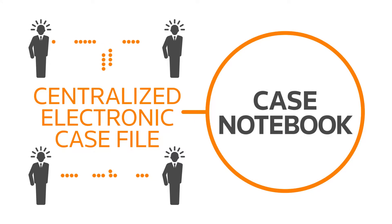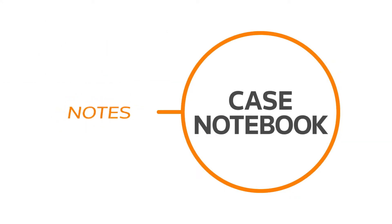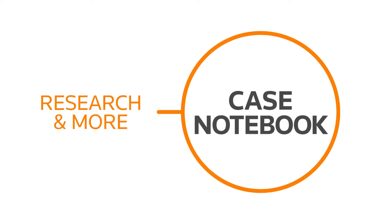Case Notebook is a centralized electronic case file where teams can share key facts, insights, notes, documents, main characters, evidence, research, and more.